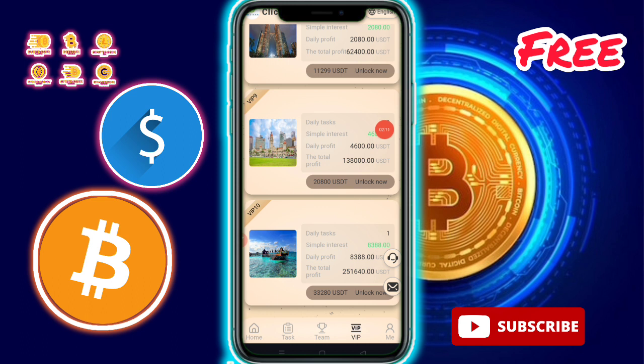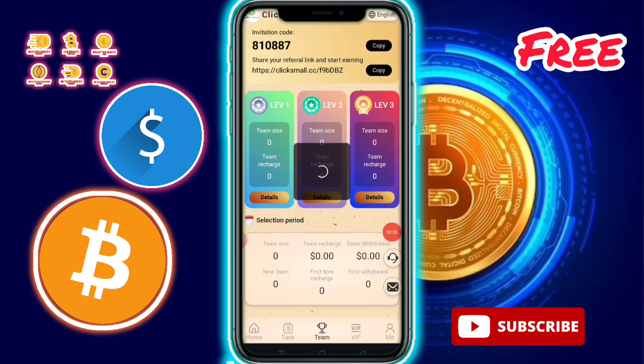VIP 10: amount $33,280, one task available, daily profit $388, total profit $251,640.